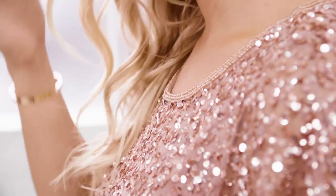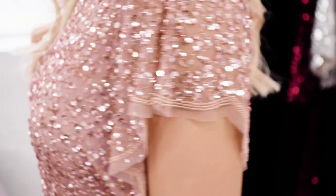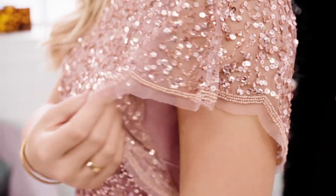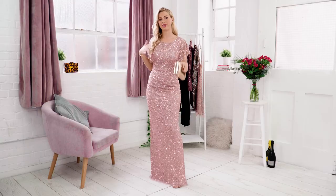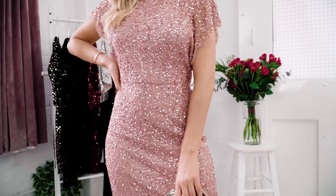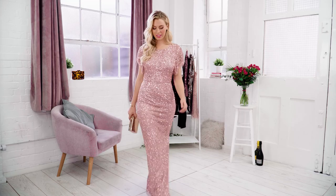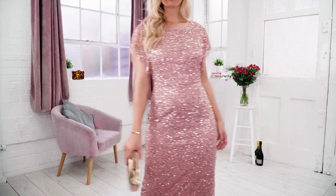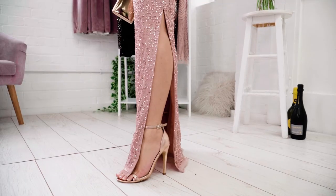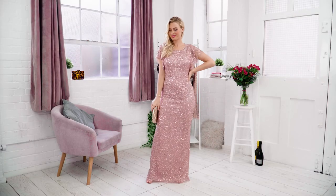I absolutely love a maxi dress, especially when it's got sequins on it like this beautiful rose gold one. Loving the sleeve detail as well — I think it's so pretty. This one makes me feel really elegant and classy. I feel like I'd love my bridesmaids to wear this; it's that kind of event. I've gone with some rose gold accessories to finish up this look, and I also love that it's got a little leg split inside as I do like to get a little bit of leg out.